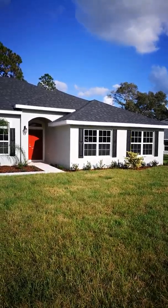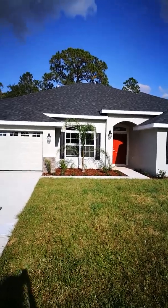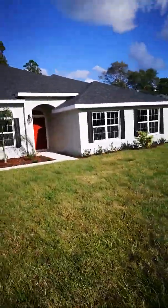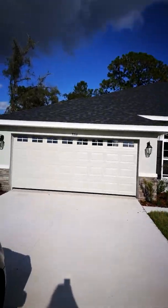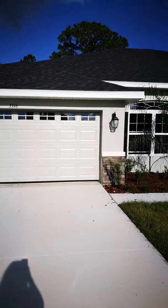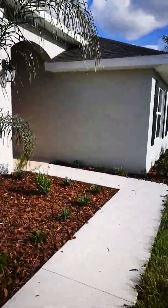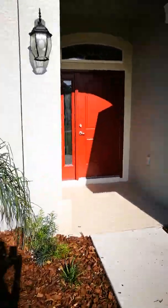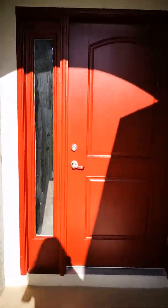Hey guys, Jane Borges here with Zen Within Me Homes and I'm bringing you another gorgeous home. This one is 3,000 square feet - it is a 4/3/2. Absolutely beautiful, and this house is less than $300,000 here in Spring Hill. Brand spanking new.